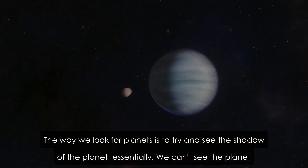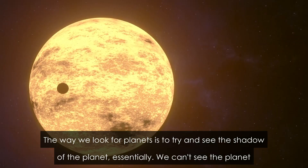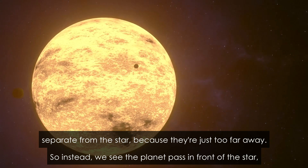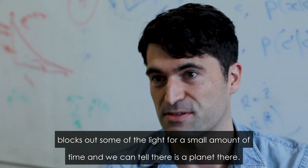The way we look for planets is to try and see the shadow of the planet essentially. We can't see the planet separate from the star because they are just too far away. So instead we see the planet pass in front of the star, blocks out some of the light for a small amount of time, and we can tell there is a planet there.